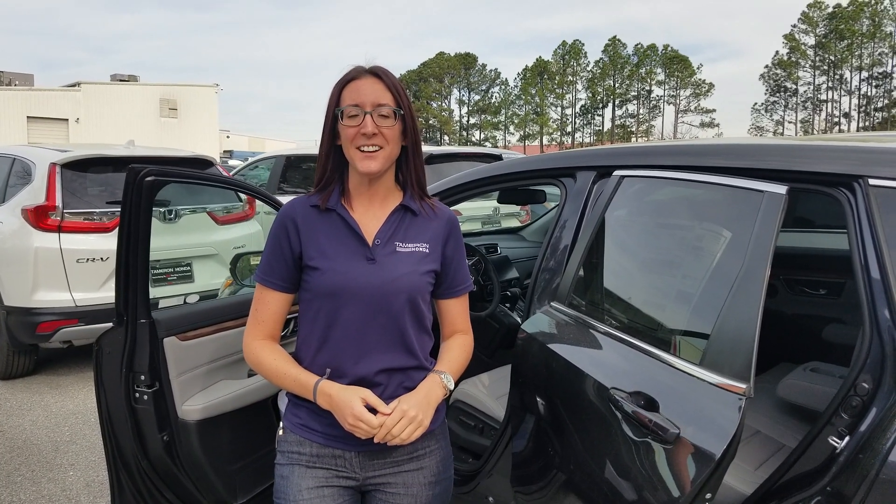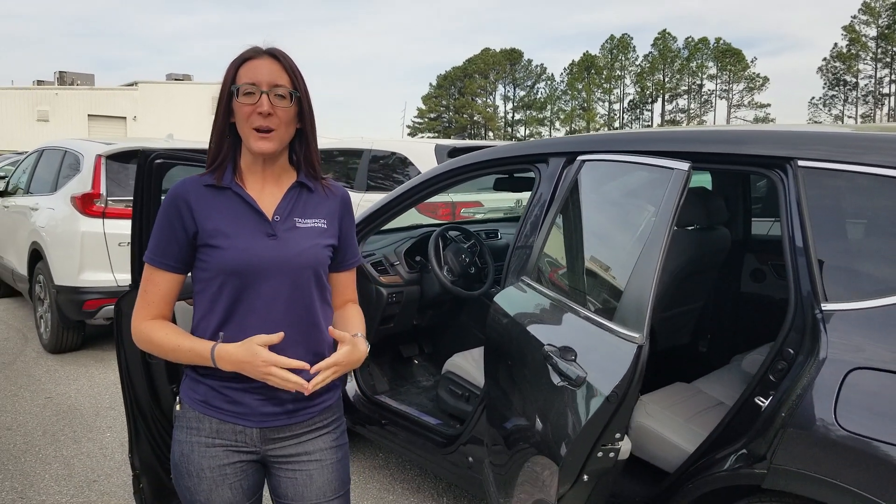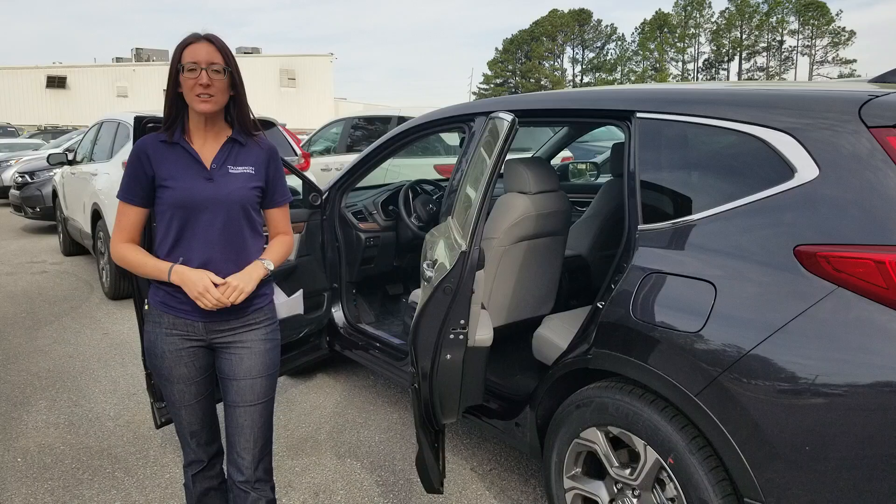Hi Clinton, it's Erica from Tamron Honda. I just wanted to take a second to introduce myself and thank you so much for your recent online interest in the 2019 Honda CR-V. Now I know you've been speaking a little bit with my manager Gina. I'm going to get some pricing information over to you in just a little bit.